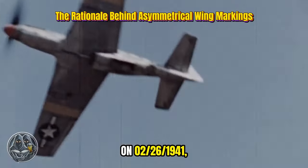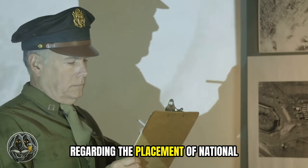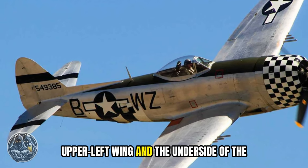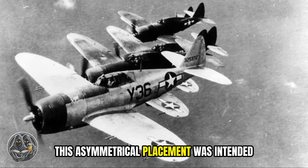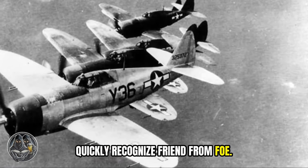On February 26, 1941, the U.S. Army Air Corps made a strategic decision regarding the placement of national insignia on their aircraft. They restricted the wing markings to the upper left wing and the underside of the right wing. This asymmetrical placement was intended to help pilots and anti-aircraft crews quickly recognize friend from foe.